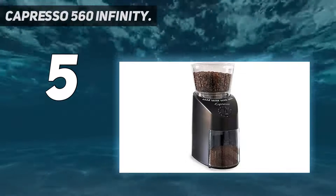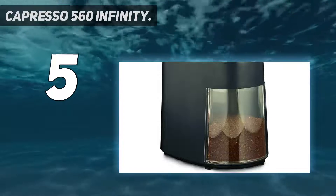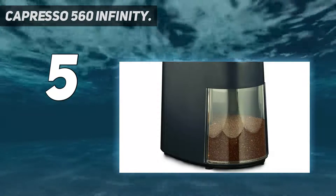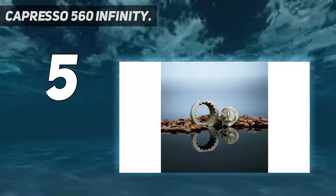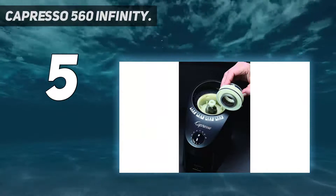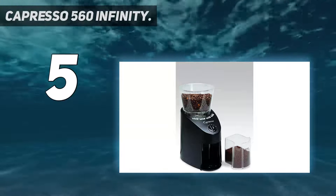If you're after a coffee grinder for pour over, we'd recommend taking a particular look at the grinding process in this model. A slower grind speed means far less friction is built up, reducing the heat in your grinding chamber during the process. You'll also find a timer that can run for anywhere between 5 and 60 seconds, with 16 grind size settings as well.